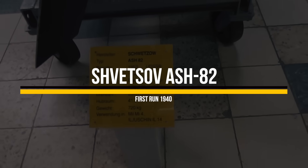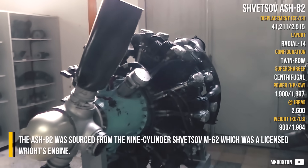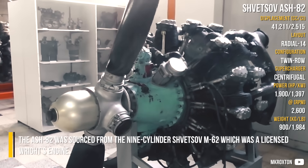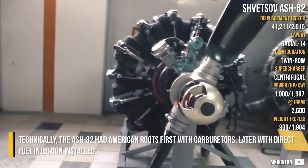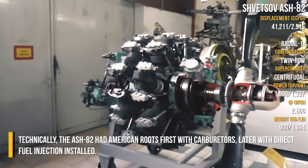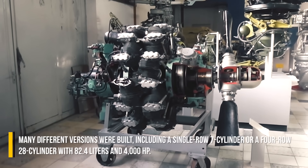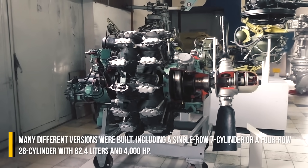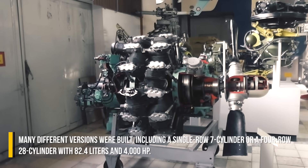Shvetsov ASh-82: The ASh-82 was sourced from the 9-cylinder Shvetsov M62, which was a licensed Wright engine. Technically, the ASh-82 had American roots, first with carburetors, later with direct fuel injection installed. Many different versions were built, including a single-row 7-cylinder or a 4-row 28-cylinder with 82.4 liters and 4,000 horsepower.